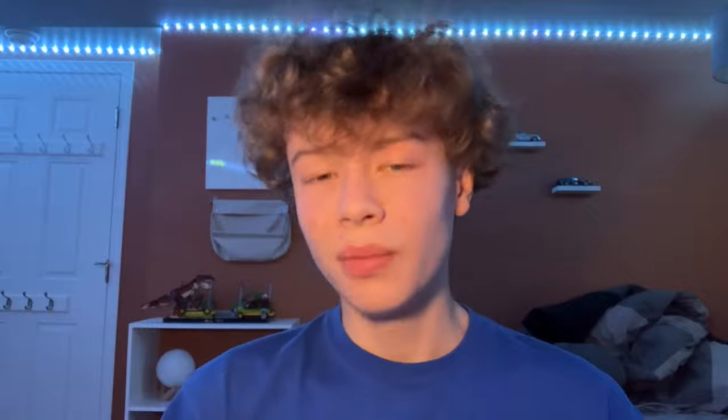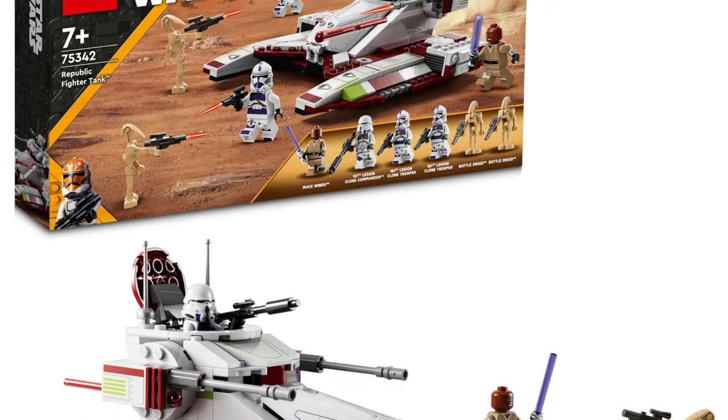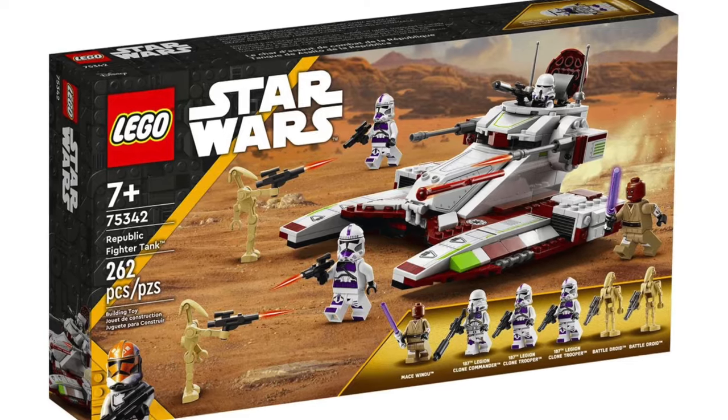The only good thing about the AT-SD set is the Scout Trooper minifigure, which I think is really good, but I will not miss that set and will not be buying it. Next up we have the Dark Trooper Attack set, which is from the Mandalorian. That show is over and this is from like the second season, which was a while ago. I do like this set because it comes with a bunch of Dark Troopers, which people really like, so this will probably be a sad set to see go. Next up we have the Republic Fighter Tank — I wish it would stay longer because I wasn't able to get it, and it has some super cool minifigures.